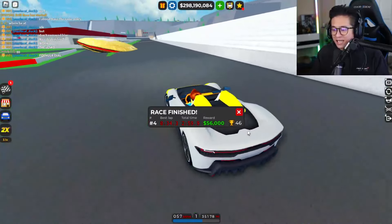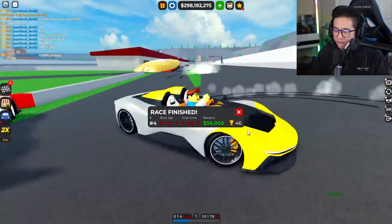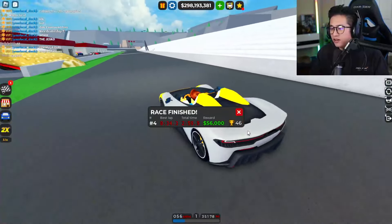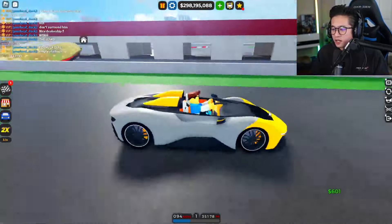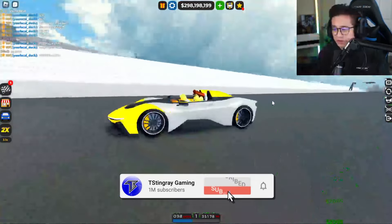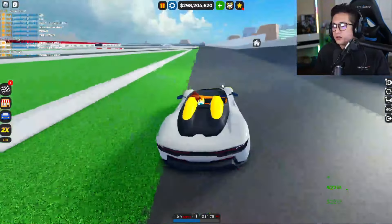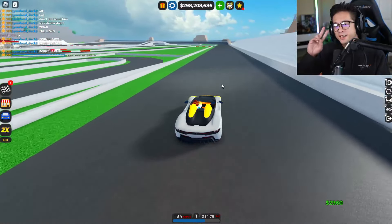We finished in under three minutes and got 34.3 seconds as our best lap time. That's the Pininfarina B95. Let me know what you think in the comments. If you liked this, smash that thumbs up, subscribe if you haven't, and click the post notification bell. Thanks so much for watching — see you guys in the next one, peace out!